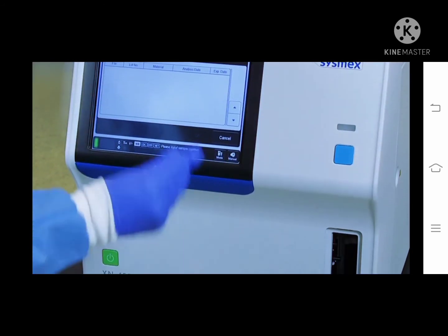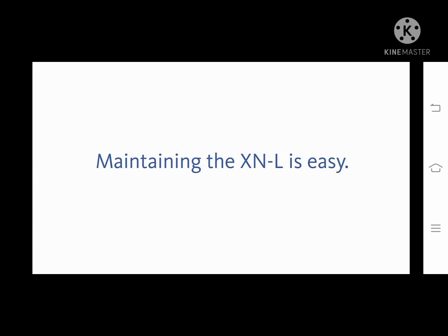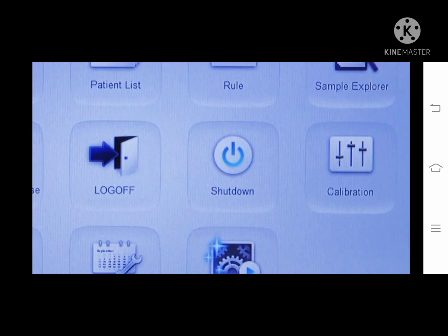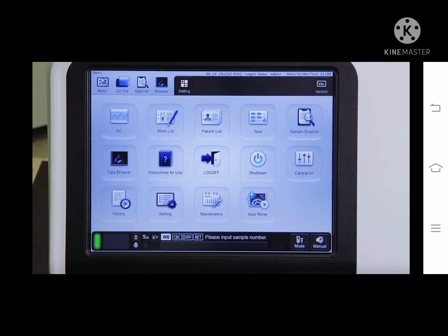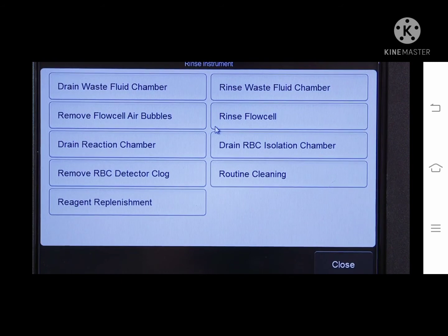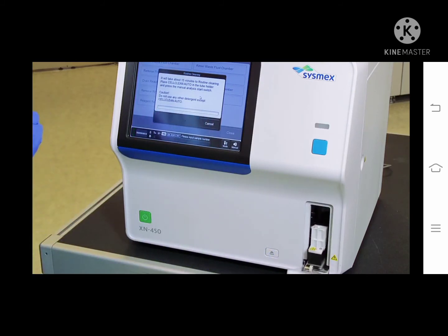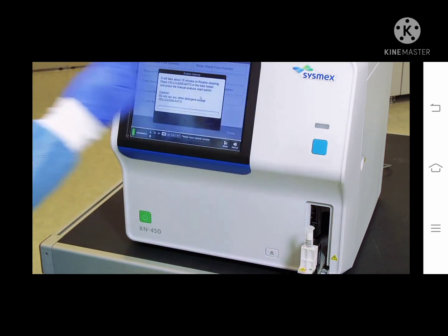Mix the QC material appropriately and place the tube in the manual tube holder. Press the start switch. Maintaining the XNL is easy with minimal hands-on time. For daily maintenance, touch the shutdown icon on the main menu. The procedure will take approximately two minutes and the analyzer will automatically power off. Perform cleaning once a week or after every 1,000 samples. From the main menu, touch the maintenance icon, touch rinse instrument, then touch routine cleaning. Place cell clean auto in the sample tube holder and press the start switch. The cleaning process will take 15 minutes.